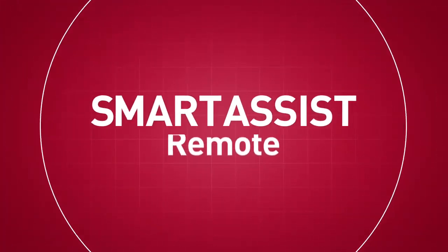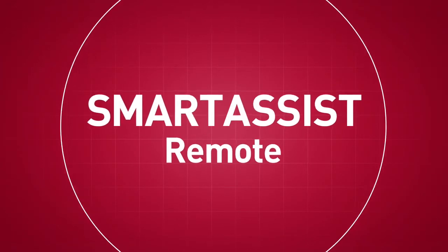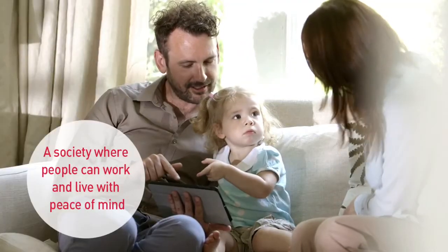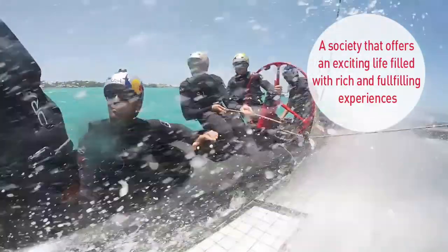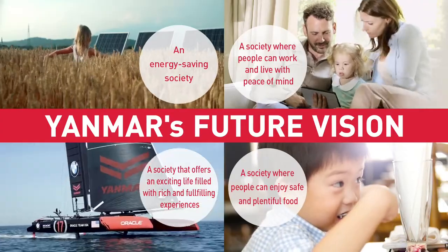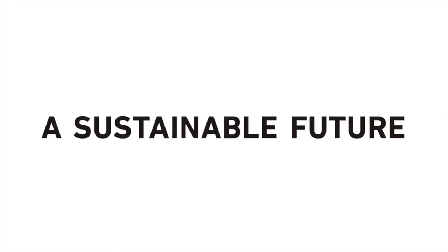This is Smart Assist Remote. YANMAR will challenge to create mechanisms that continually grow in a society where we can work and live at ease. A Sustainable Future. YANMAR.